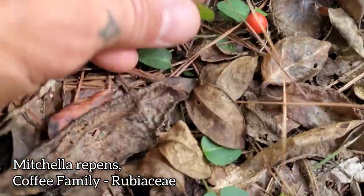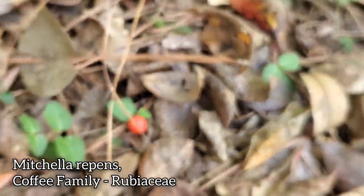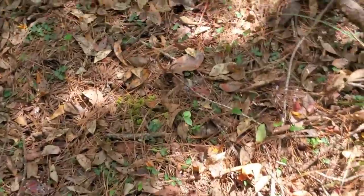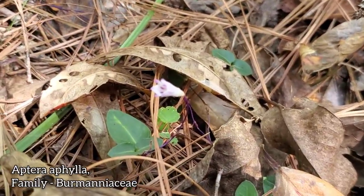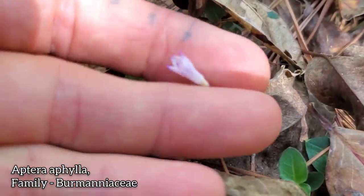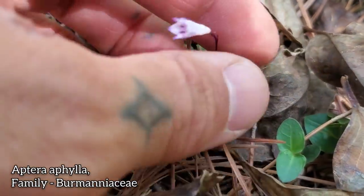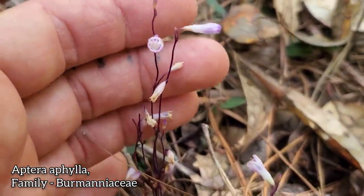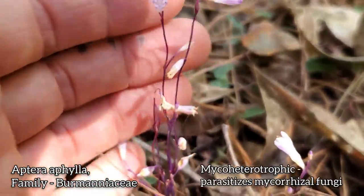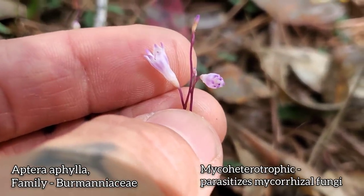Growing prostrate along the ground here is Mitchella repens — a nice member of the Rubiaceae, the coffee family, with a red berry. And even cooler, another plant that parasitizes fungi in the Burmanniaceae — this is Apteria aphylla. Just tiny, leafless, easy to miss, but notice it has no green in it whatsoever — it's achlorophyllous. There's the flower. It's just parasitizing mycorrhizal fungi, which in turn are symbiotic with the surrounding trees. Beautiful purple stems — they just pop up sporadically all over this little woodland.